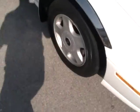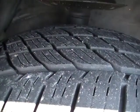Summit white. Tons of tread remaining on the tires — I want you to see that. Look at that alloy wheel.